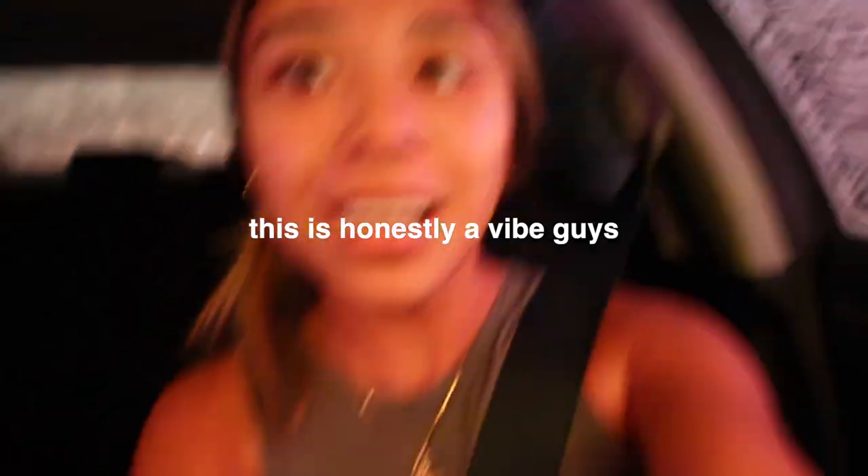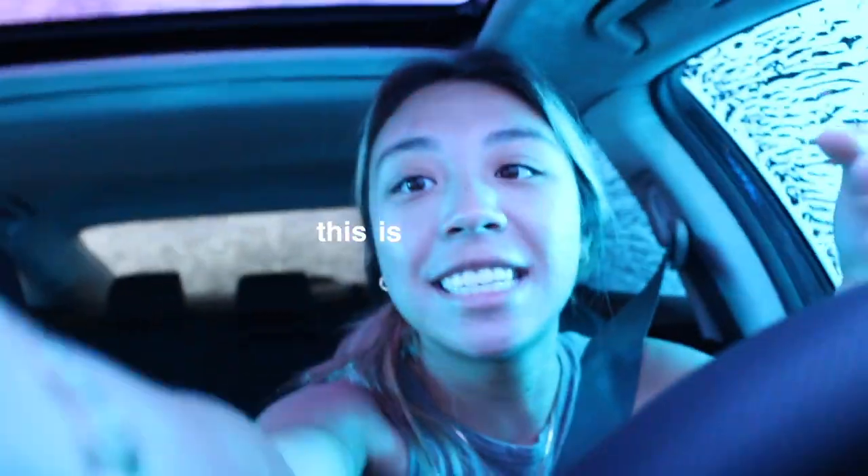Hi, you guys. It is a new day. I just got back from washing my car. Here's a little sneak peek — a little montage of my car washing time. This is honestly a vibe, guys. This is sick.